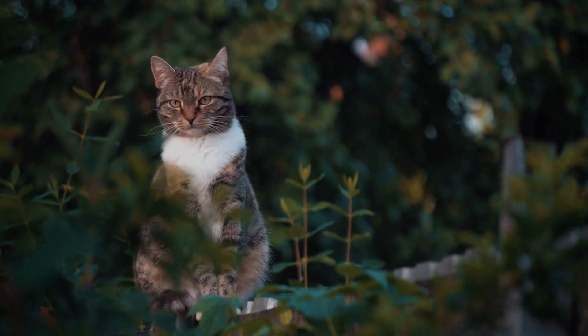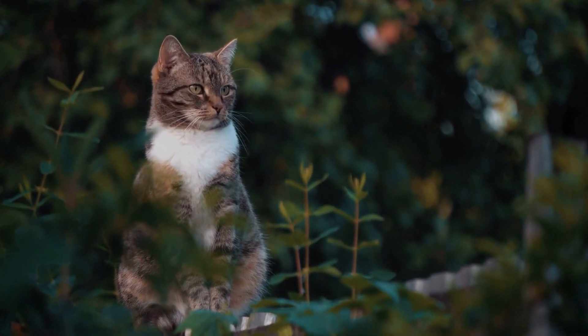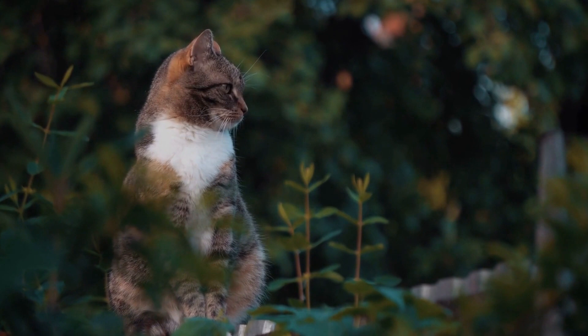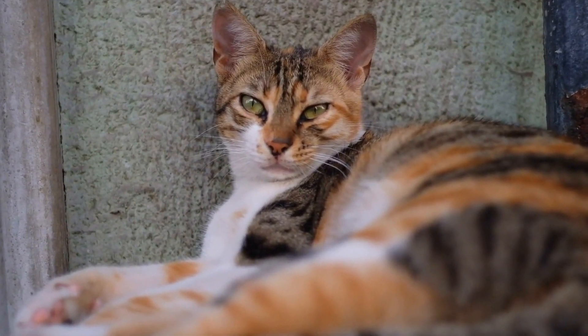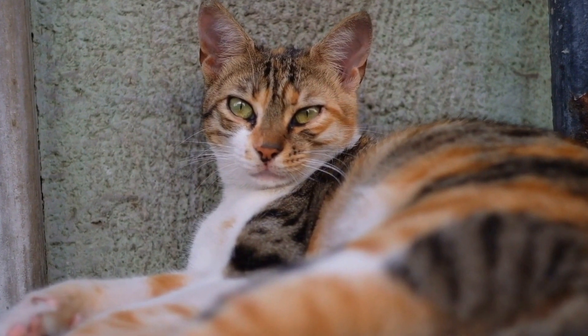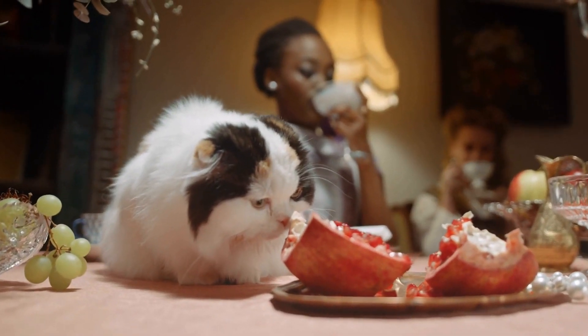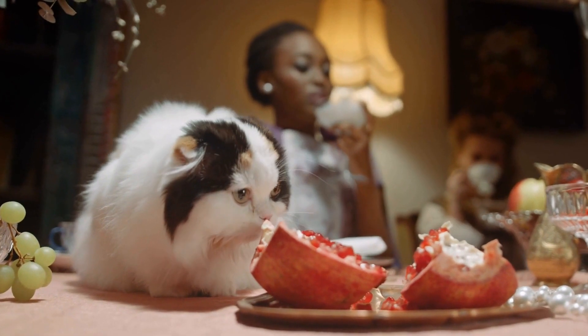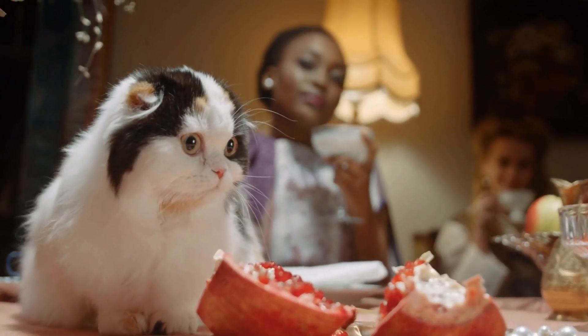It is worth noting that while laundry detergent allergies may not be as common as other types of allergies in cats, they can still occur. Other common allergens for cats include dust mites, pollen, certain foods, and flea bites. Understanding your cat's individual sensitivities and taking appropriate steps to minimize exposure to potential allergens can significantly improve their overall well-being.